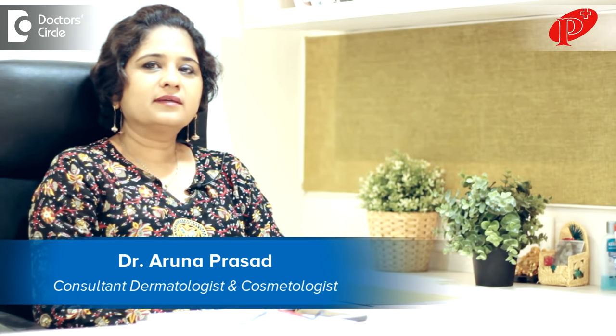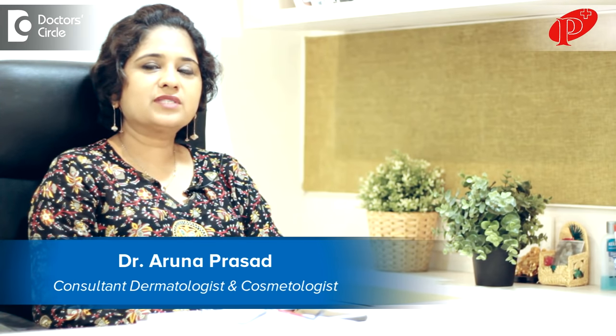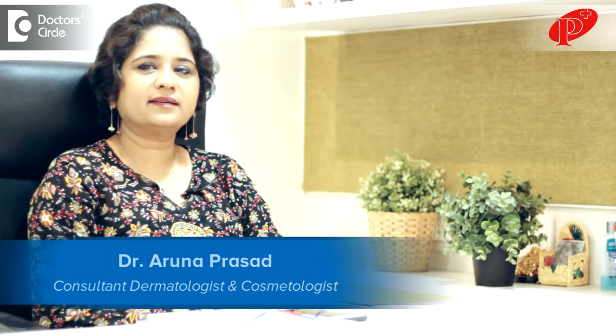Dr. A. Aruna Prasad, consultant dermatologist and cosmetologist, practicing at Pranav Skin and Cosmetology Clinic, Kalyanagar, Bangalore.